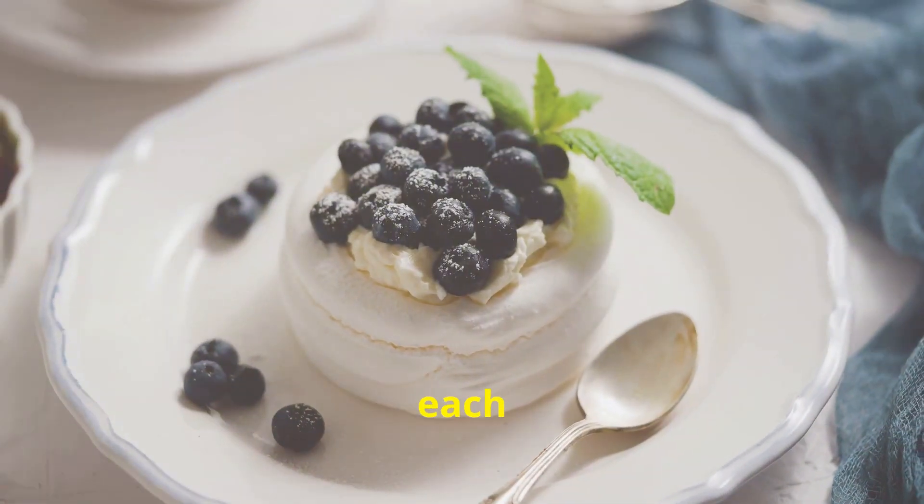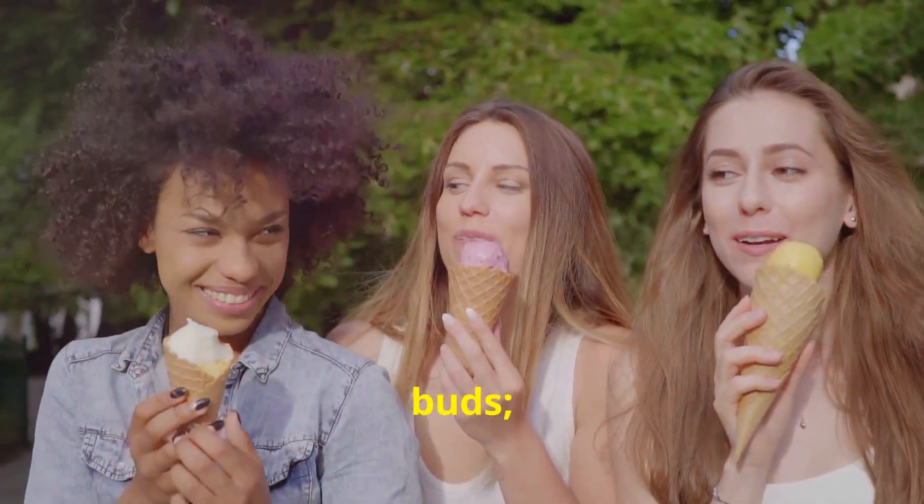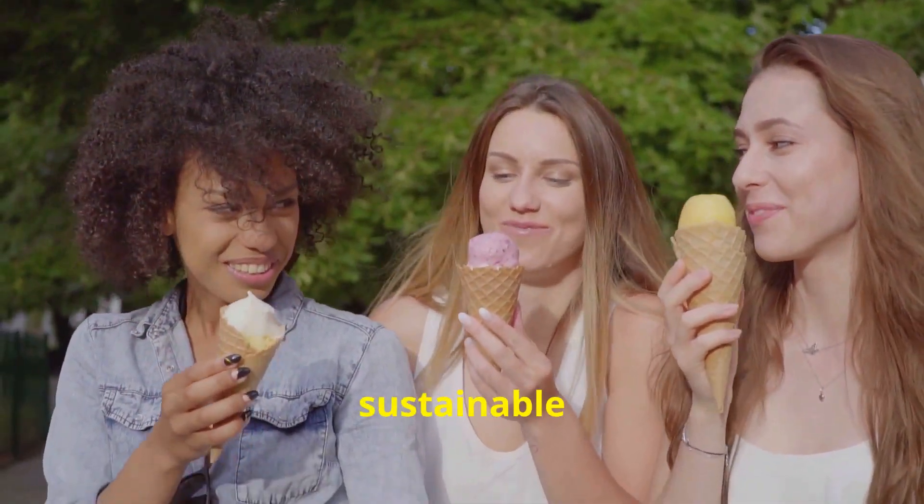Now picture this: each scoop is a blend of ethical farming and artisanal crafting. It's not just a treat for your taste buds, it's a pat on the back to sustainable practices.